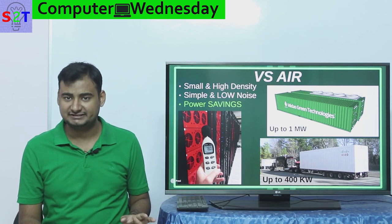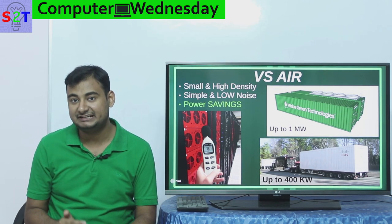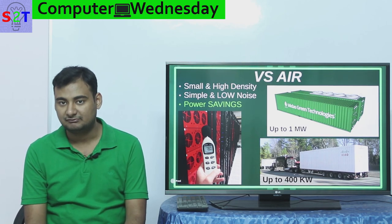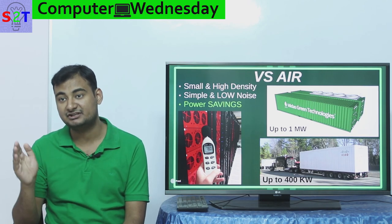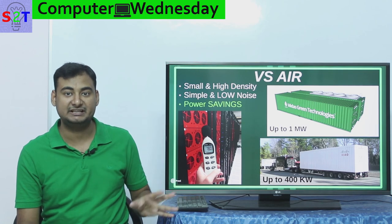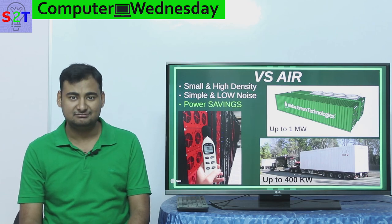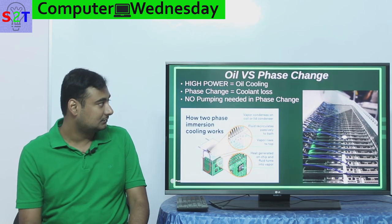And at the end of the day, money is what matters. Power savings come from cutting out the middleman — energy efficiency is upwards of three to five times better. Imagine spending $100 per hour on cooling; now you spend $10 to $30 per hour. That is a significant saving that translates into significant profit. This is why even Intel has started mass-producing components for submerged PCs, and companies like HP and Dell are also jumping into the fray.